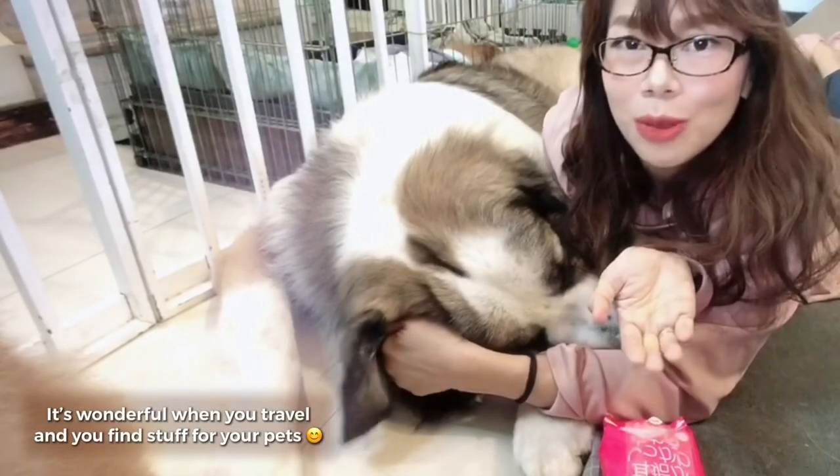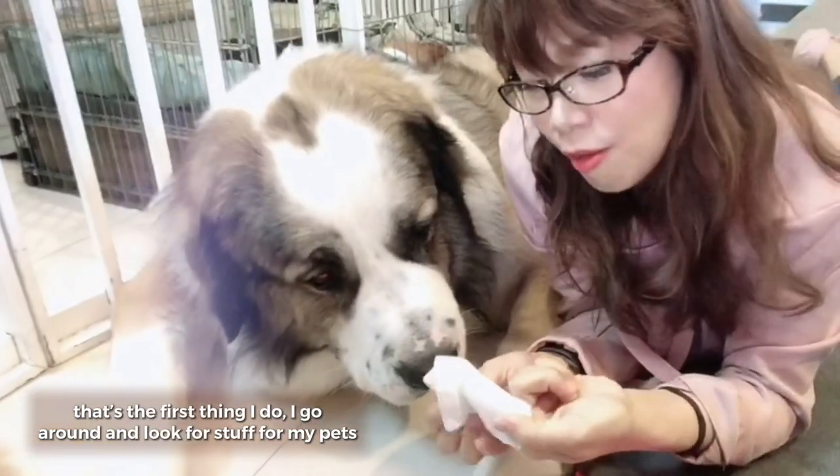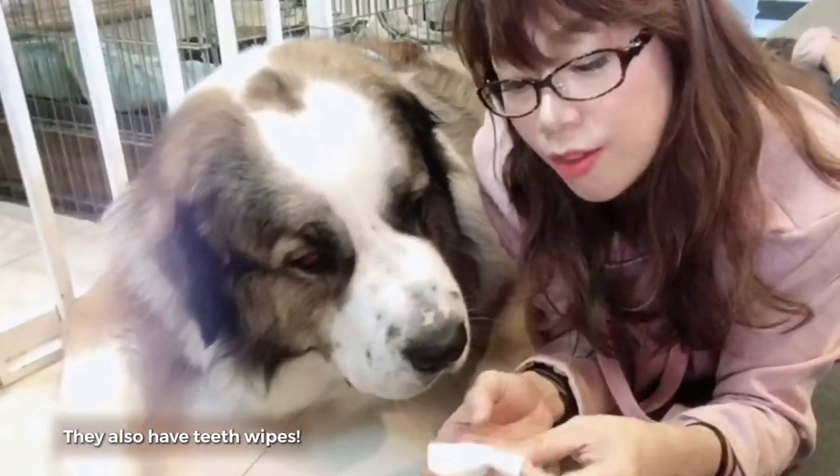It's wonderful when you travel and you find stuff for your pets. That's the first thing I do — I go around and look for things for my pets. They also have teeth wipes.